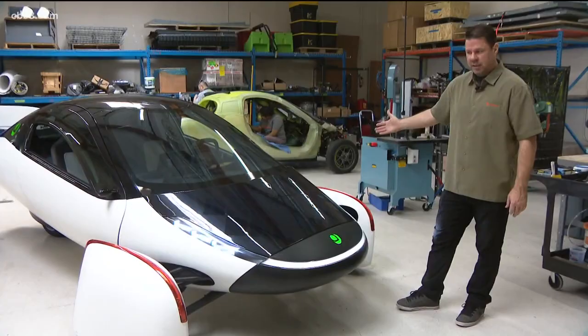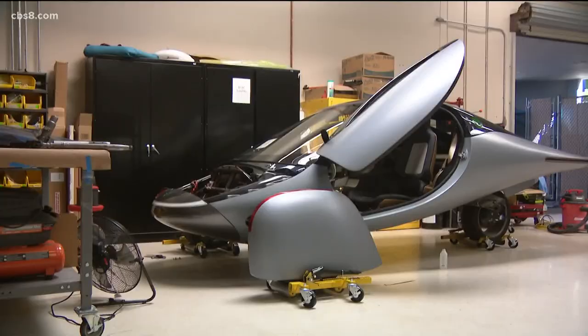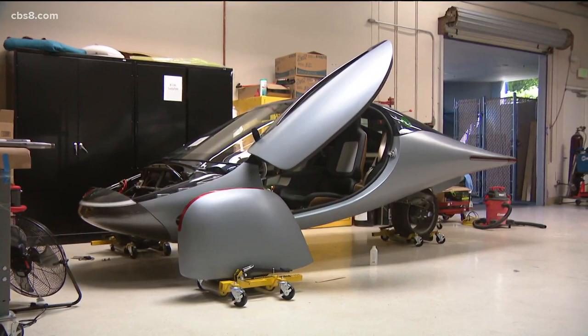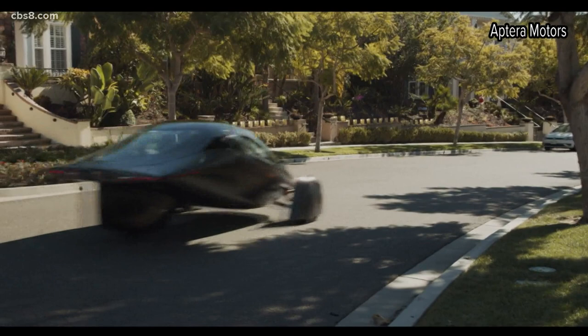So when you compare Chris Anthony's idea of what the vehicle of the future looks like, you might be surprised — it looks nothing like what's on the road today. It looks more like it belongs in outer space.